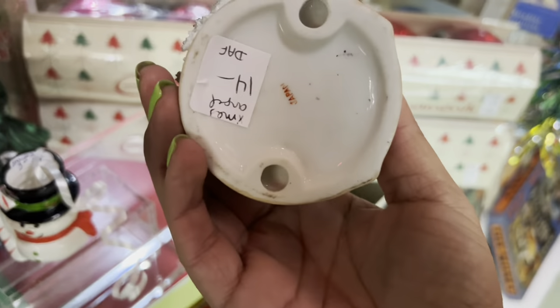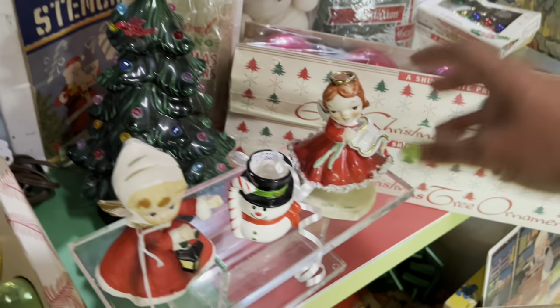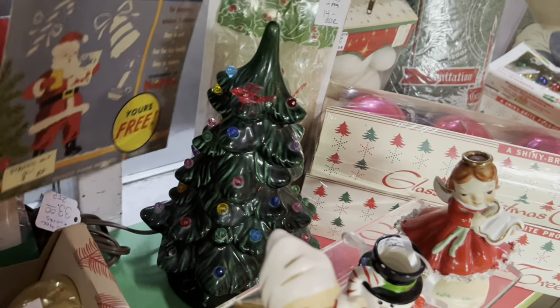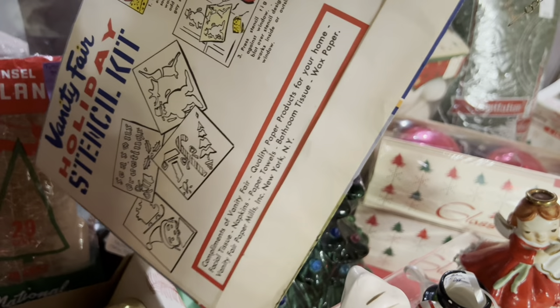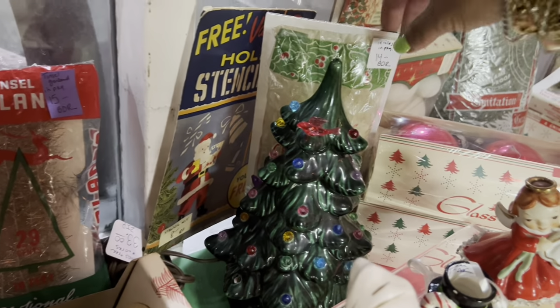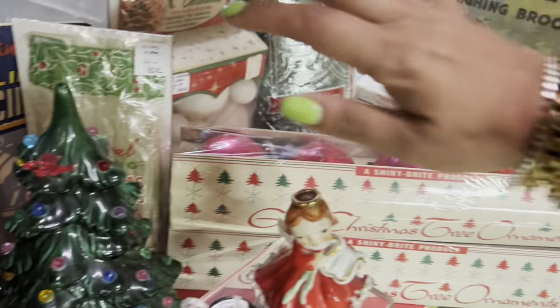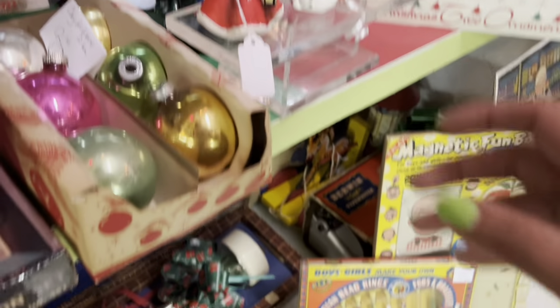And what about this Christmas angel? It's one of the better selling ones, but I'm going to pass — I've had that a lot recently. Look at this holiday stencil kit, that is too cute. They have the best new old stock and just literally everything, all the doodads. I get totally crazy here. I'm going to start a pile.